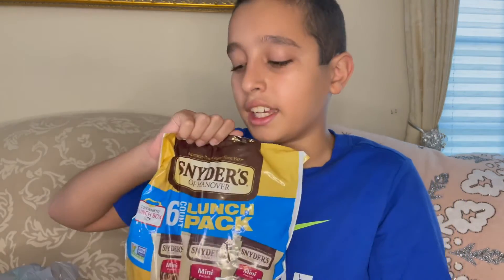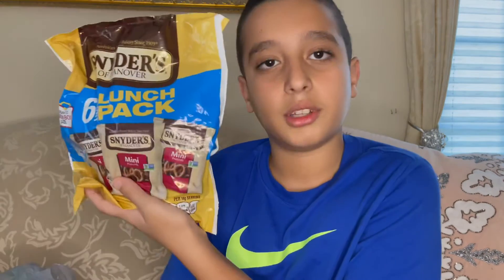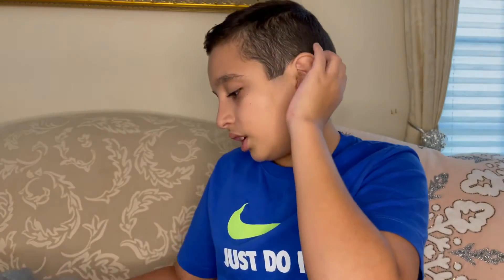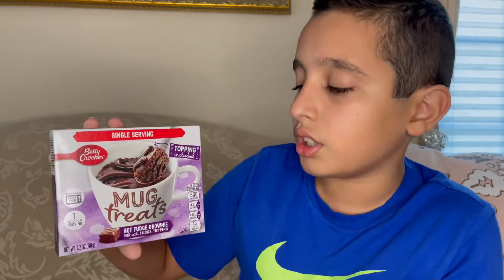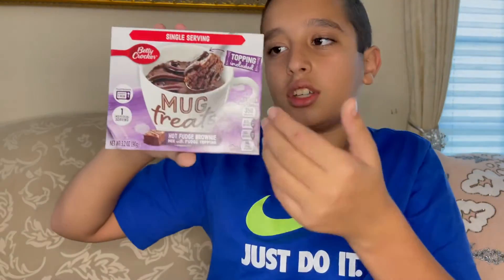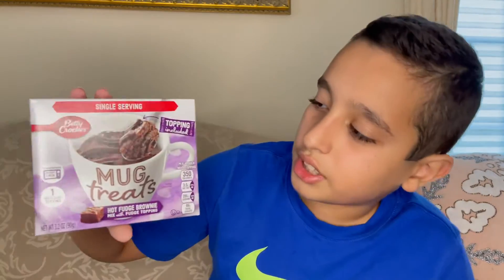Next we have a bunch of snacks. We have a six-pack of Snyder's pretzels — usually this would be like four or five bucks at Target, but it's one buck at Dollar Tree, so that's awesome. We have mug treats — you put it in a mug, make it, and you have brownies in a mug. You can just sit on the couch, watch TV, and eat brownies out of a mug. All you have to do is microwave it for one minute, which is awesome.